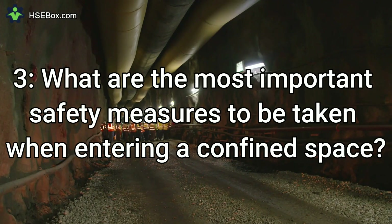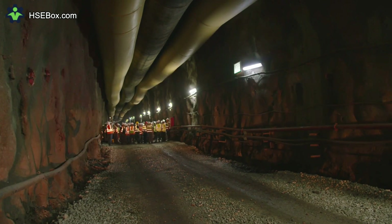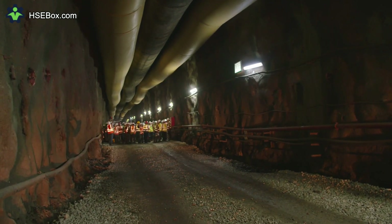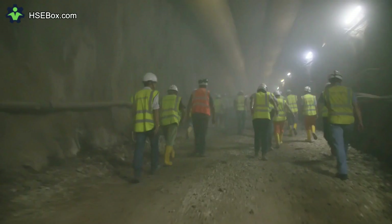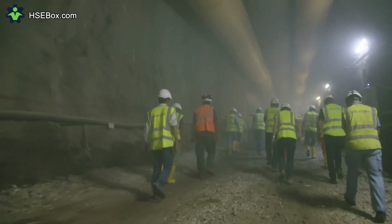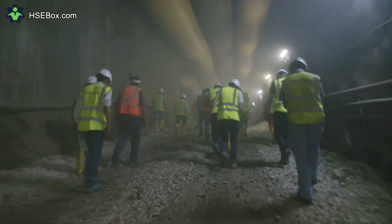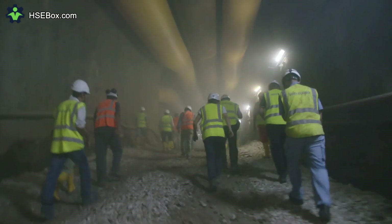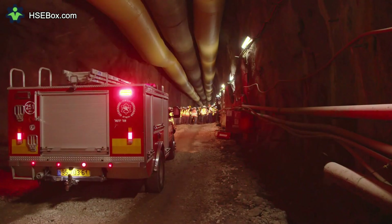Question number 3: What are the most important safety measures to be taken when entering a confined space? The most important safety measures include testing the air for oxygen levels and hazardous gases, wearing appropriate personal protective equipment (PPE), and having a rescue plan in place in case of an emergency. Additionally, workers should be trained in safety procedures and protocols specific to their particular confined space.